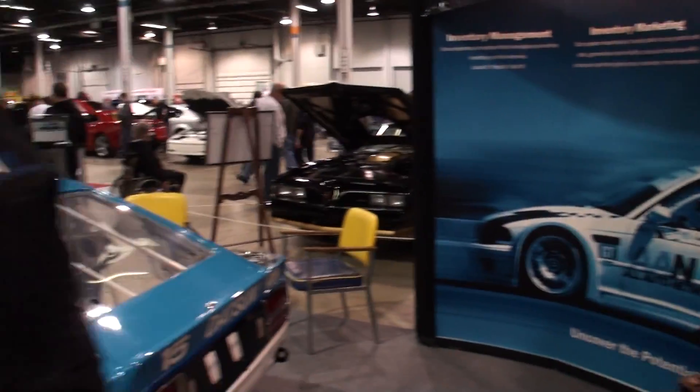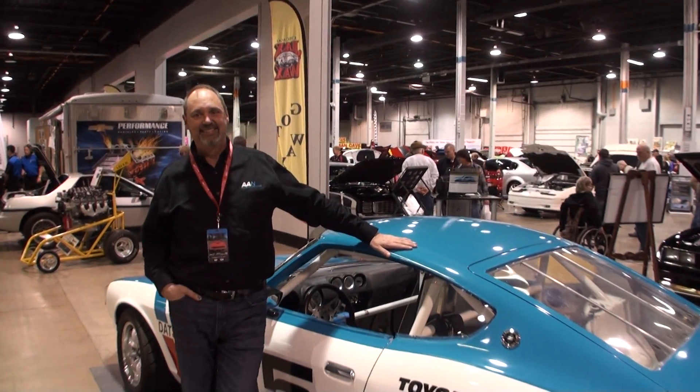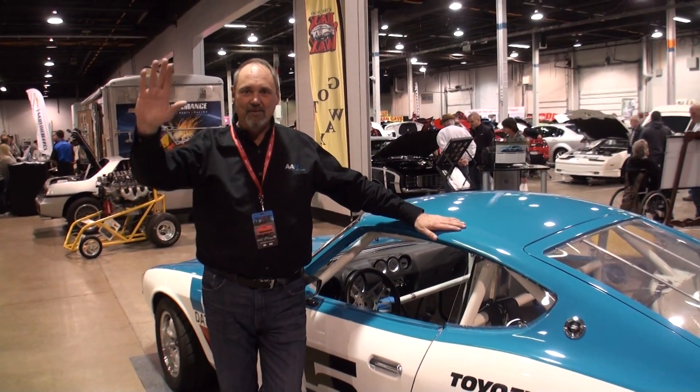So Tony, let me have you stand right next to the car. Hey Tony, thanks for being on My Car Story. Thanks for coming by. I appreciate it.